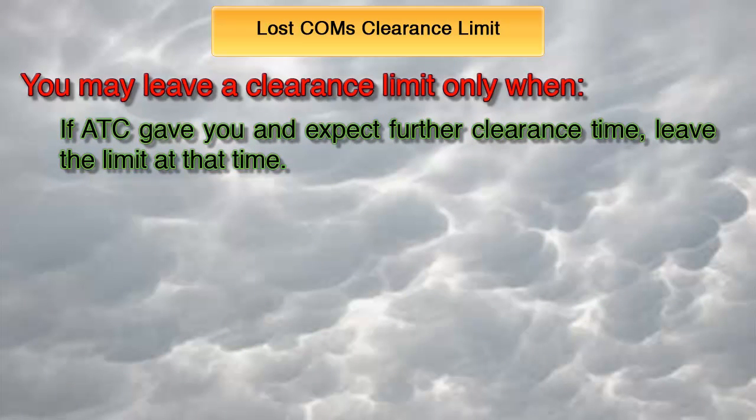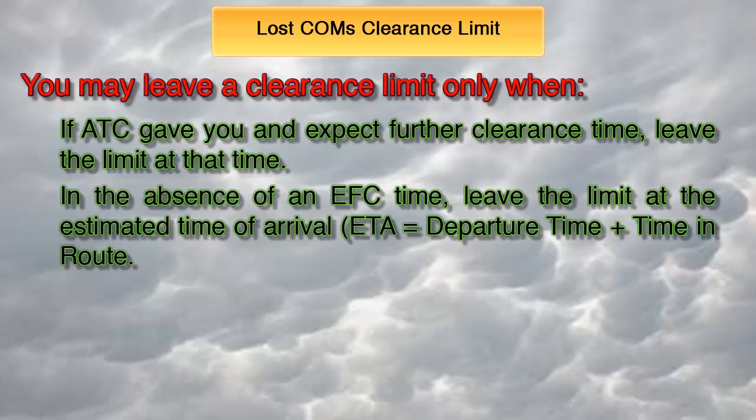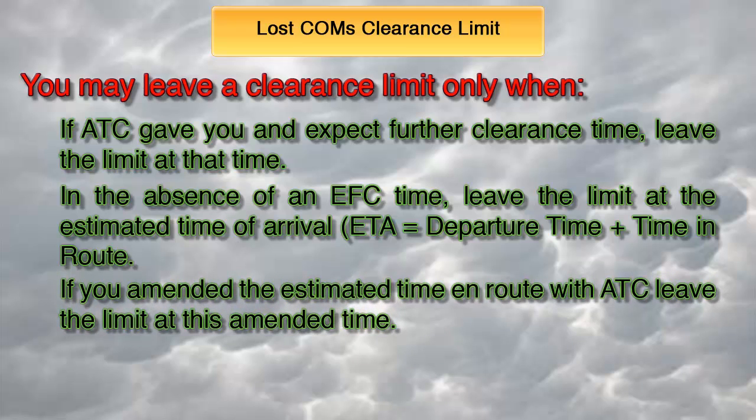Translated into plain English: if ATC gave you an expect-further-clearance time, leave the limit at that time. In the absence of an EFC time, leave the limit at the estimated time of arrival calculated by adding your flight plan's time en route to the actual departure time. For example, if you departed at 1200 Zulu and entered 2 hours and 30 minutes in your flight plan's estimated time en route box, you may leave the limit at 1430 Zulu. If you amended the estimated time en route with ATC and they acknowledged, you can leave the limit at this amended time calculated by adding it to the actual departure time.